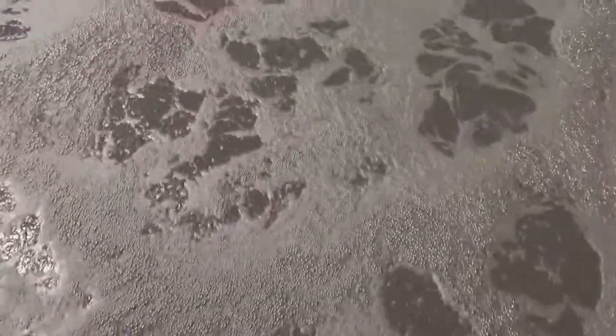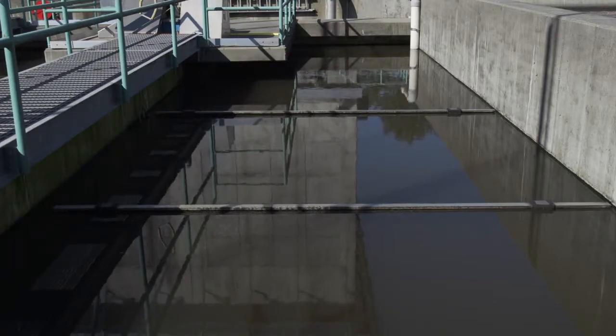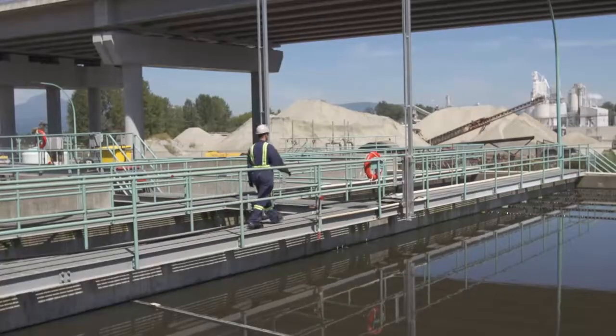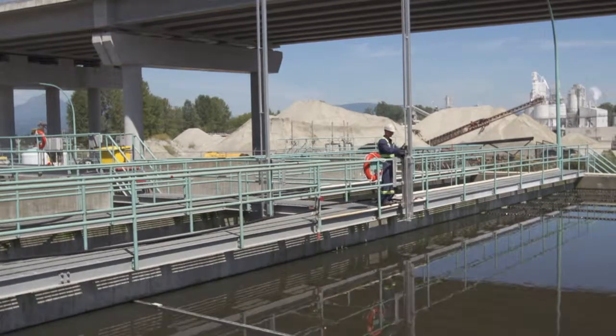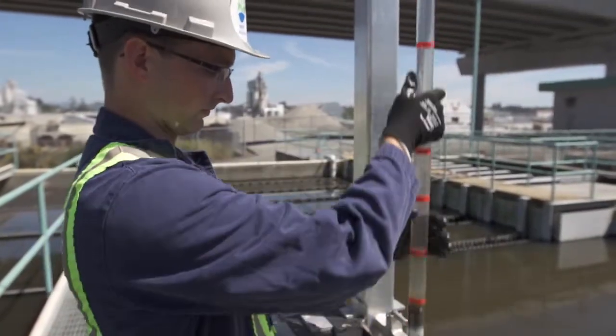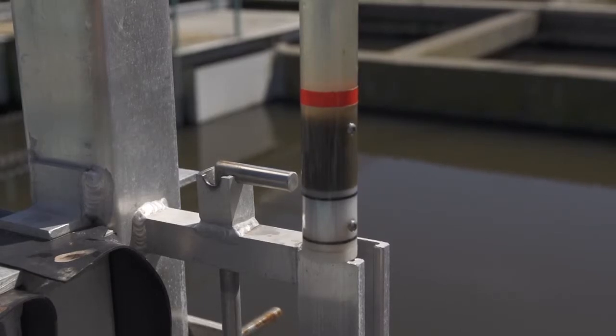The wastewater is also aerated in the sludge tank, which assists in making it safer for the environment. At the clarifier, the liquid is slowed down so that the heavy material drops to the bottom, and the light, clear liquid ends up at the top. As you can see here, the solids settle to the very bottom of the tank.